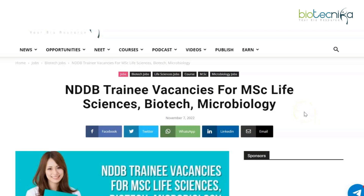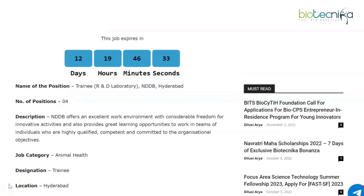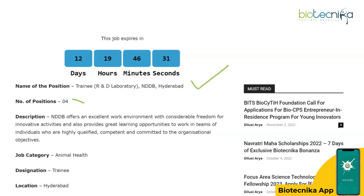Hello, my wonderful biotechnicians, and welcome back to our YouTube channel. Today we are back with NDDB trainee vacancies for MSc Life Sciences, Biotech, and Microbiology candidates. We'll also see if non-NET candidates are eligible to apply. NDDB, which is the National Dairy Development Board, is recruiting for Trainee R&D Laboratory to be located at Hyderabad, and there are four vacancies available.